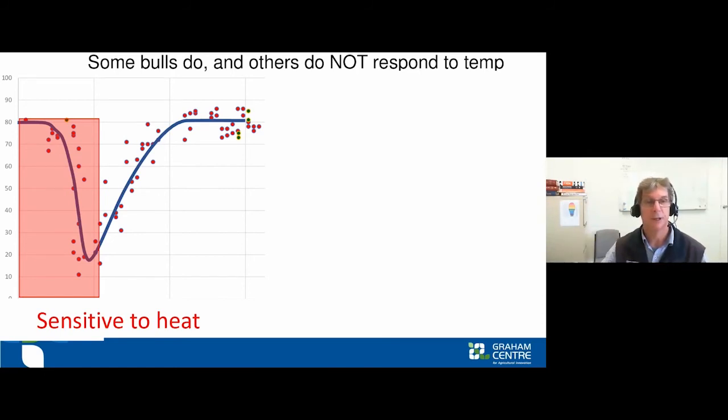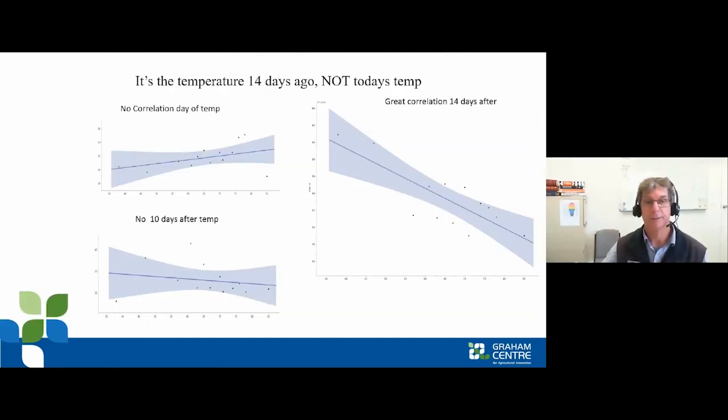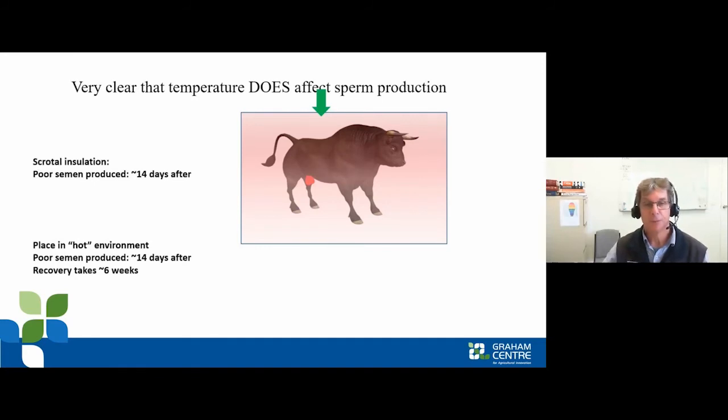Some ejaculates from an individual bull illustrate heat sensitivity — after a heat event, sperm quality decreased and then recovered around 56–60 days later. We call those bulls 'sensitive to heat.' Others have a heat event with no real effect on sperm quality, staying above 70% — those we call 'tolerant to heat.' Importantly, it was the temperature 14 days prior to the assessment that was the problem, not the temperature yesterday, and scrotal insulation experiments confirm that insulating the scrotum produces poor semen 14 days later.